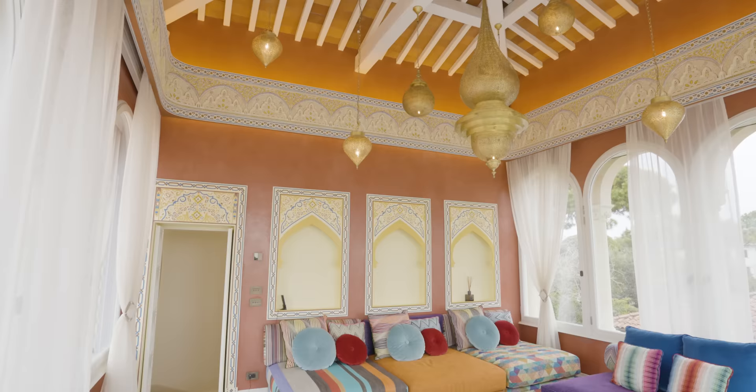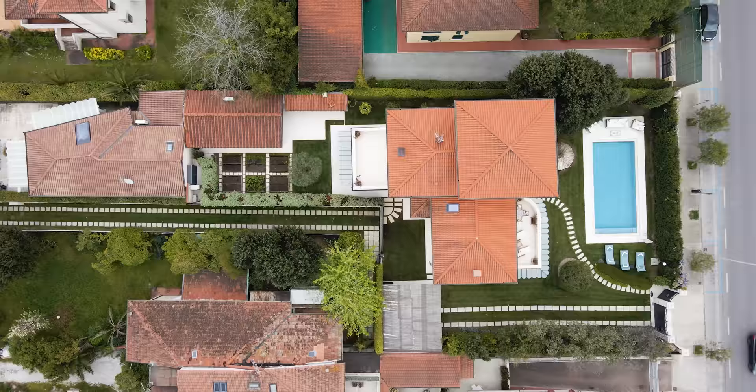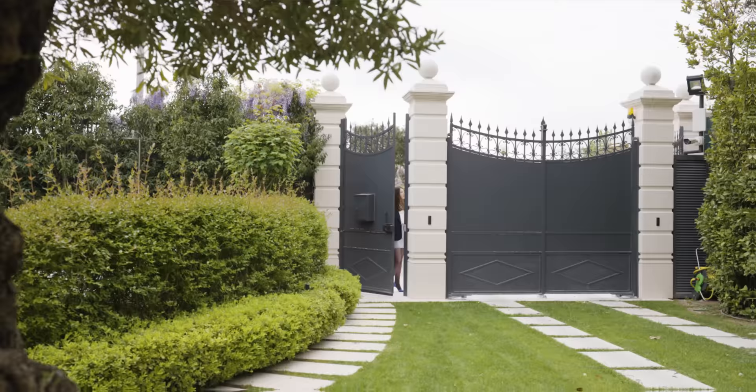This Tuscan villa for sale near Forte dei Marmi is a great example of prestigious Italian luxury real estate offered by Lionard. Now let's take a closer look.